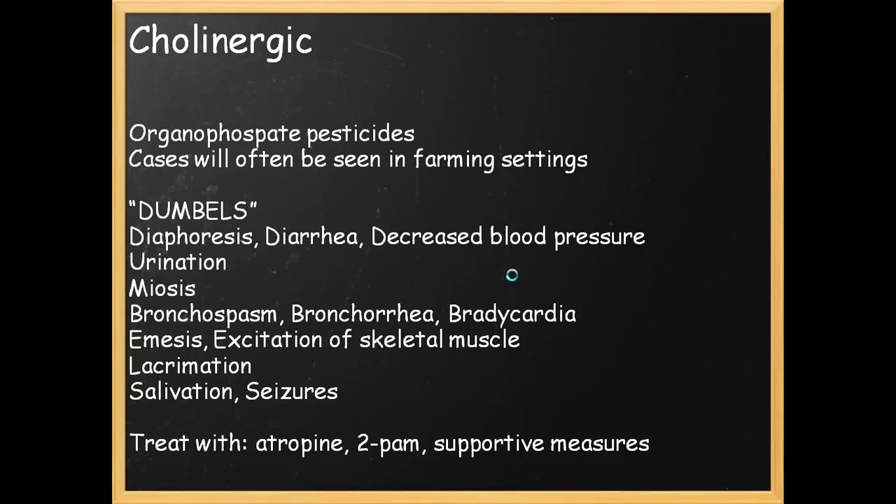Cholinergic toxidrome — you'll see this in farm settings where people are exposed to organophosphate pesticides. Using the acronym DUMBLS, these patients are basically secreting from every possible orifice — they're vomiting, they're crapping, they're sweating, they have secretions from the respiratory tract. They're basically losing fluid from every possible source. You treat this with atropine, often in massive quantities, and 2-PAM, and other supportive measures.